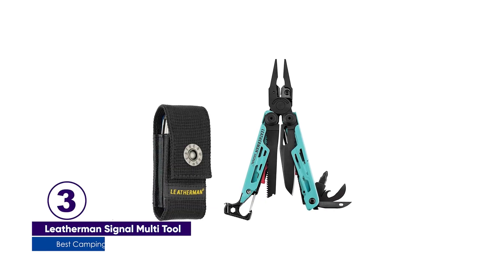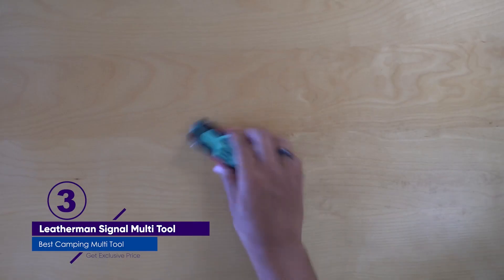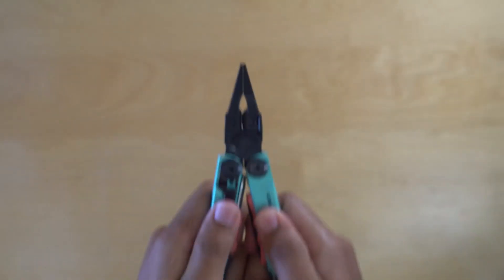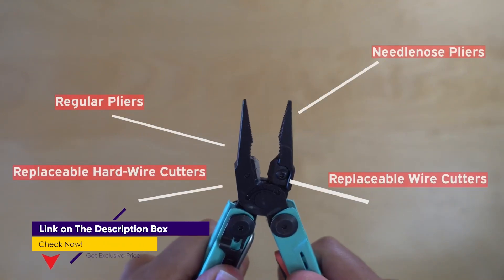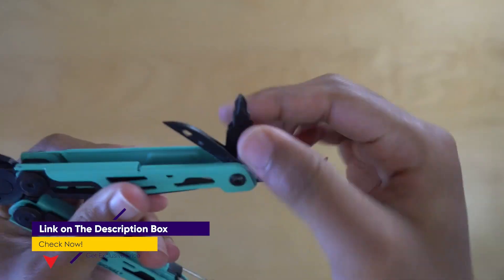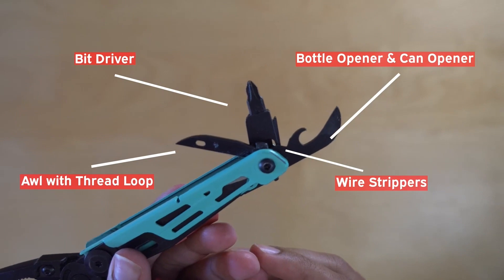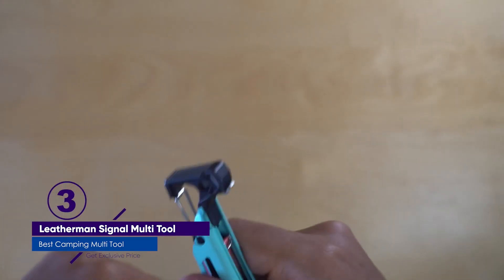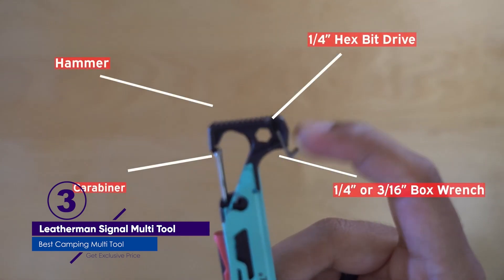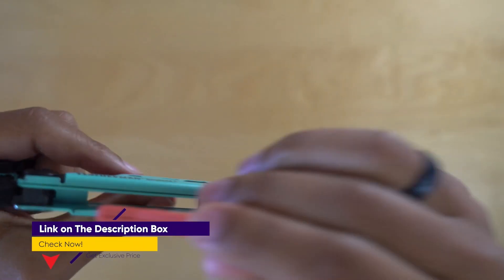Number 3: Leatherman Signal Camping Multi-Tool. Unsurprisingly, a Leatherman tops the list of best camping multi-tools. This company manufactures top-of-the-line multi-tools used by the military, police, and civilians alike. The Leatherman Signal was engineered for the modern camper, combining 19 essential camping tools in a lightweight and easy-to-use package. It includes a clip-point knife, saw, pliers, and screwdrivers, as well as vital camping tools like a ferrocerium fire starter rod, safety whistle, and small hammer.